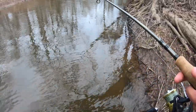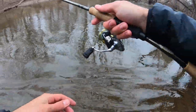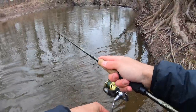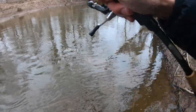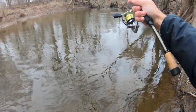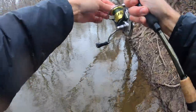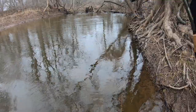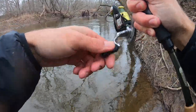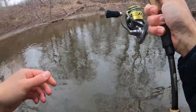Going to get another cast in. While I was rigging up I saw a fish jump downstream in the hole where I got my first one, so we're definitely heading back over there in a second. Fish on! First cast back in — oh wow! He's swimming right at me. Pretty sure this is another one of the bigger-sized ones.